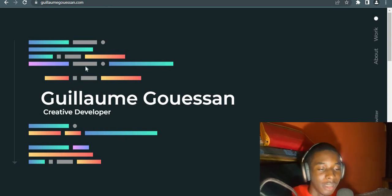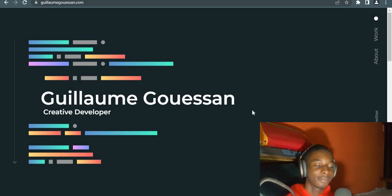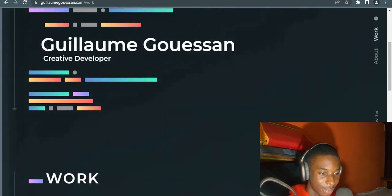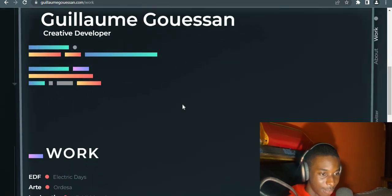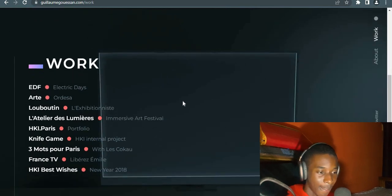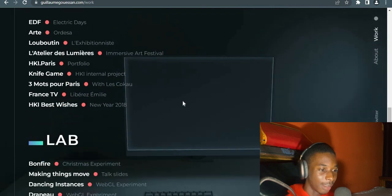What really surprises me about these sites is their uniqueness — the way they make their sites stand out. I really respect that. Let's scroll down. I can't really pronounce his name so I won't spoil it.